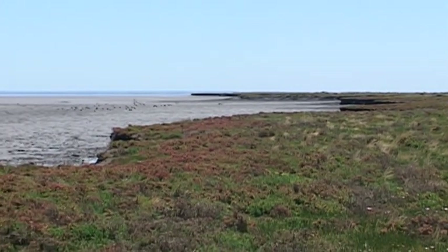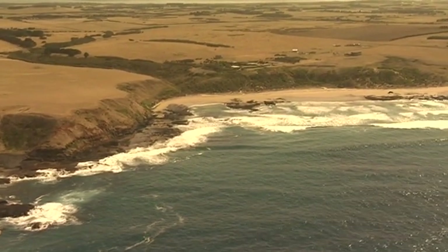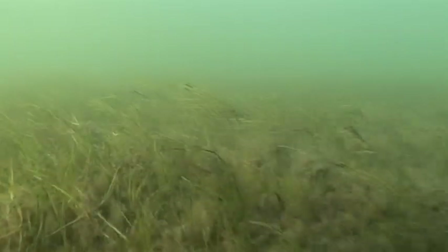Sea levels have been rising throughout the 20th century, at about a rate of one to two millimetres per year. Just in the last 15 or so years the rate has increased to about three millimetres per year globally. The black swans are herbivores so they eat plant material and seagrass, which is a very important part of the functioning of the ecosystem of Western Port, and we know we've got a lot less seagrass in Western Port.